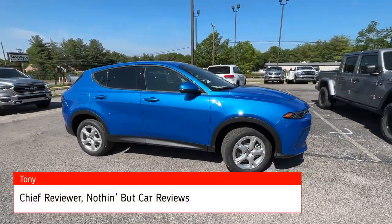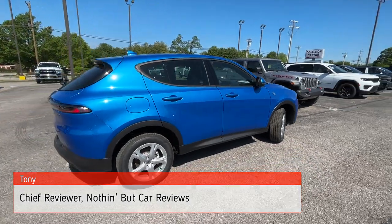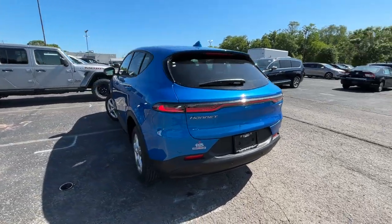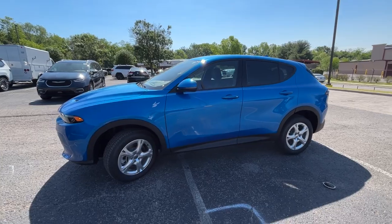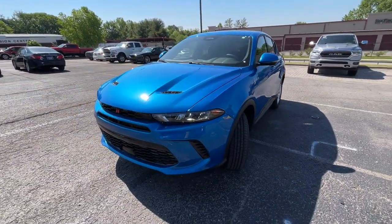Here we have the all-new 2023 Dodge Hornet. This one comes in the GT all-wheel drive trim level in the beautiful Blue Bayou paint, with black cloth leatherette interior. The powertrain consists of a two-liter Hurricane turbocharged four-cylinder mated to a nine-speed automatic transmission, producing 268 horsepower and 295 pound-feet of torque.